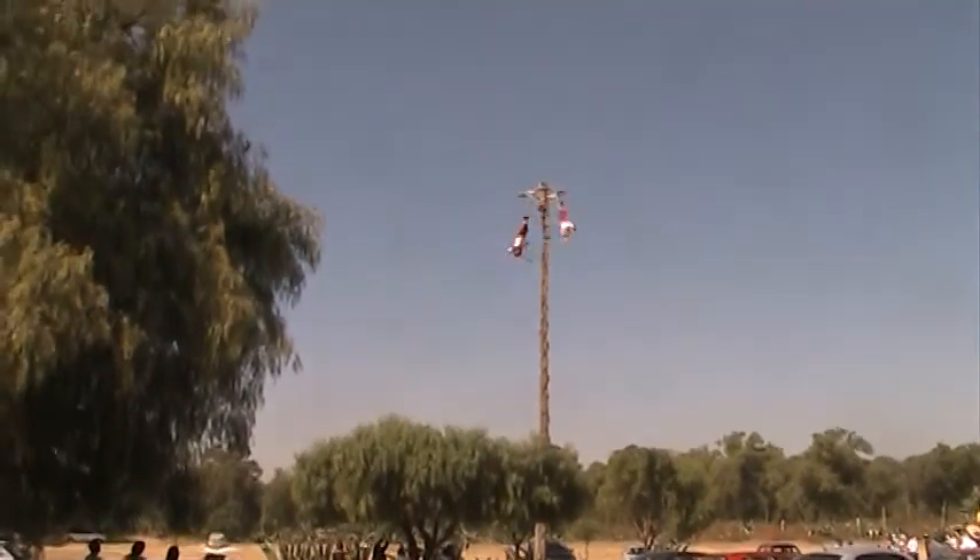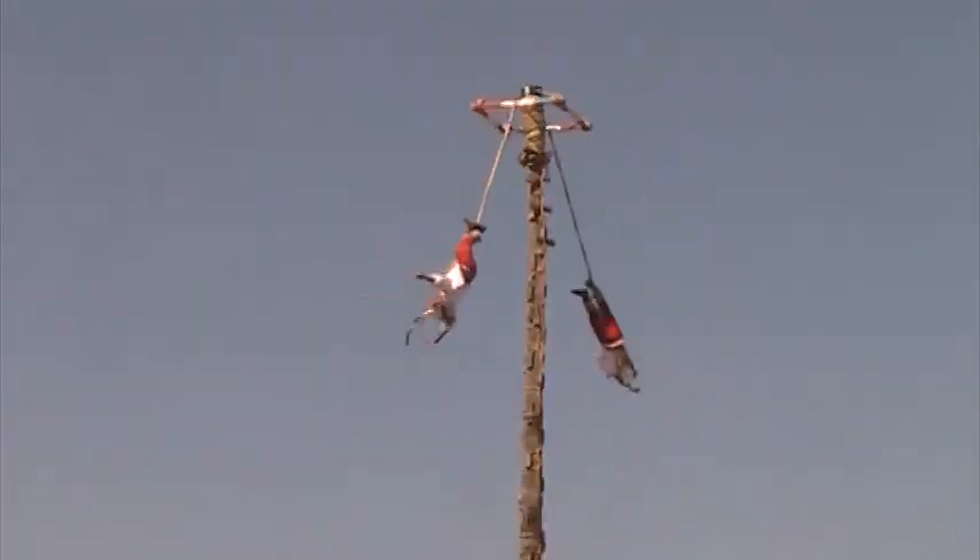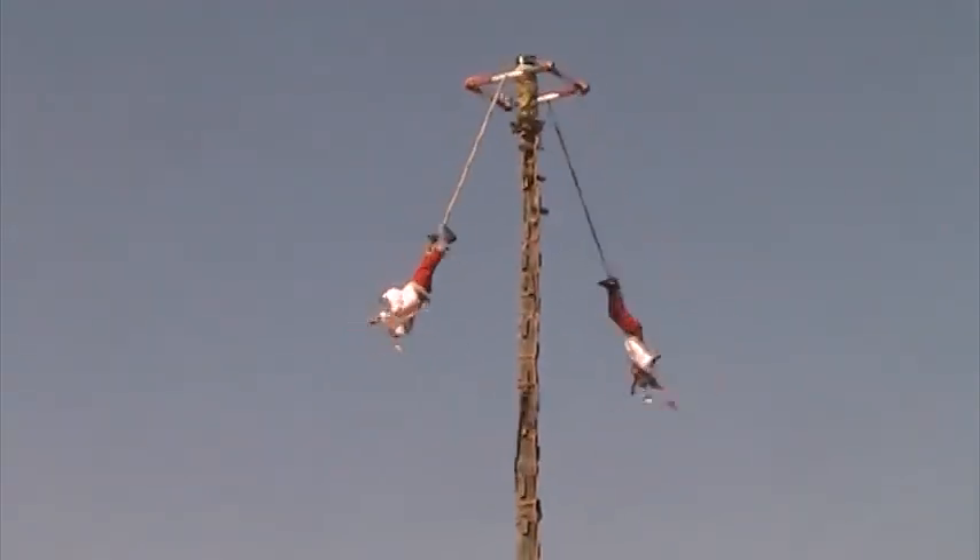Well, this is outside in the parking lot — look at this. They're twirling around playing flutes.